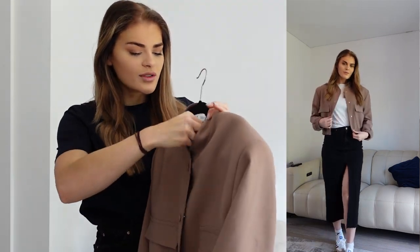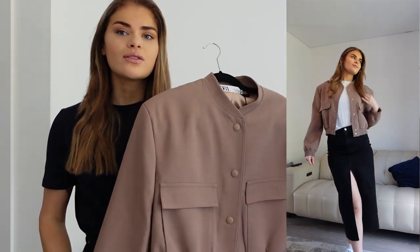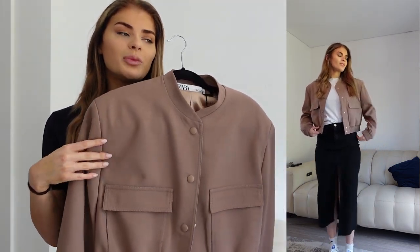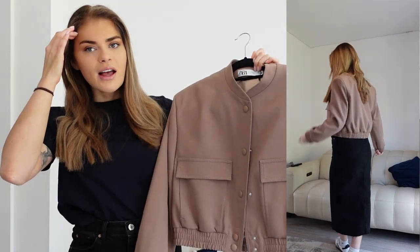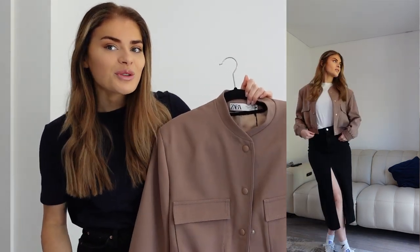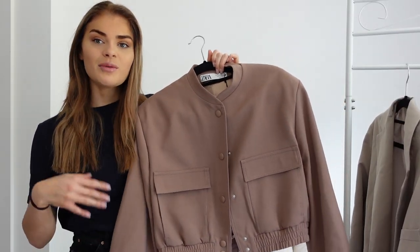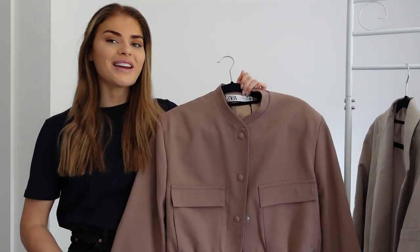I got mine in a size medium and this was £89.99. If you're looking to bring more colour into your wardrobe, this could be a great option because it is very muted. For me personally, I'd probably have opted for something a bit more neutral. It just looked a bit different on the website, but they do them in a bunch of different colours, so I'll probably order it in a different colour.